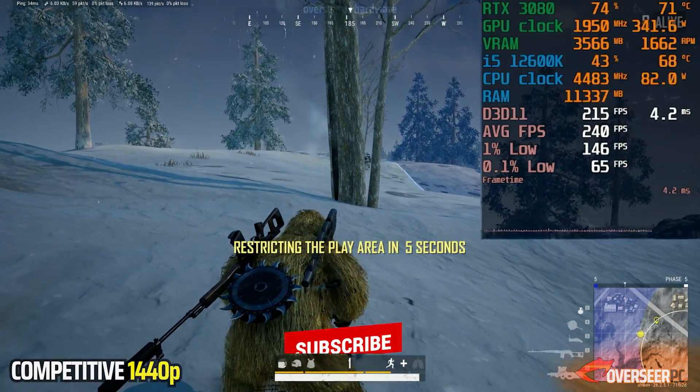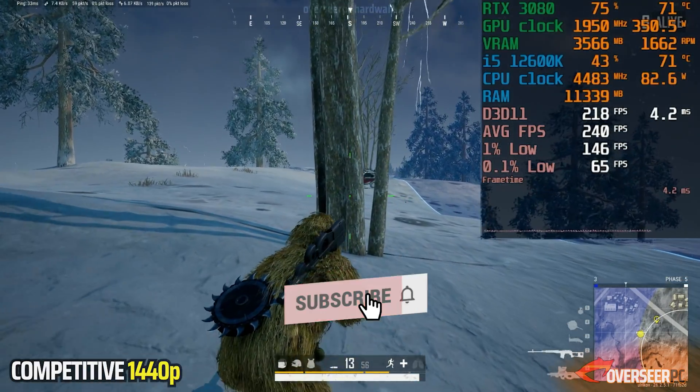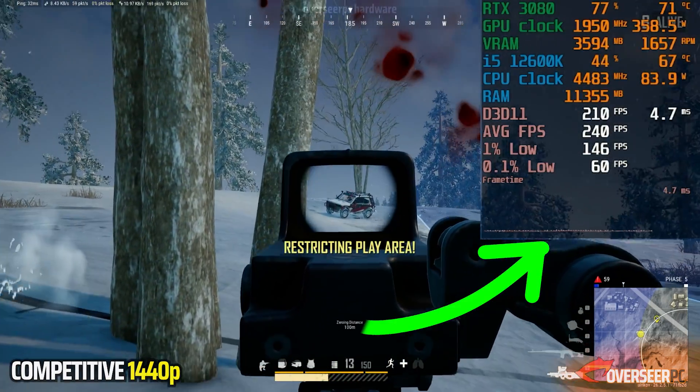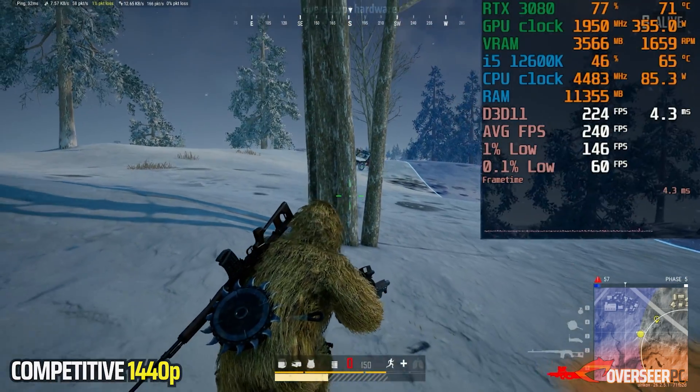What do you guys think of the 12600K? Would you be buying one if it's on sale? Let me know your thoughts in the comment section down below. Thank you for watching the video, and we'll see you guys on the next one.